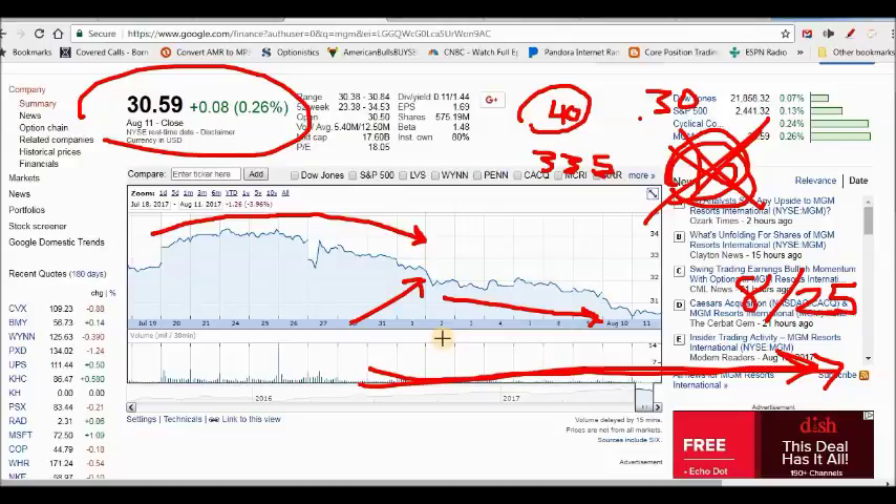Now that I've bought the option back for a dime, I'm going to wait for MGM to give me a couple of up days. That'll be tough in the current news cycle with North Korea, but I think once that passes and we get some up days or sideways movement, Wall Street loves to come back to casino stocks — there's a lot of good news on that side. With the stock at $30.59 and my cost basis now at $32.10, I'll write out-of-the-money strikes near that cost basis. I might also write a cash secured put to keep this going.